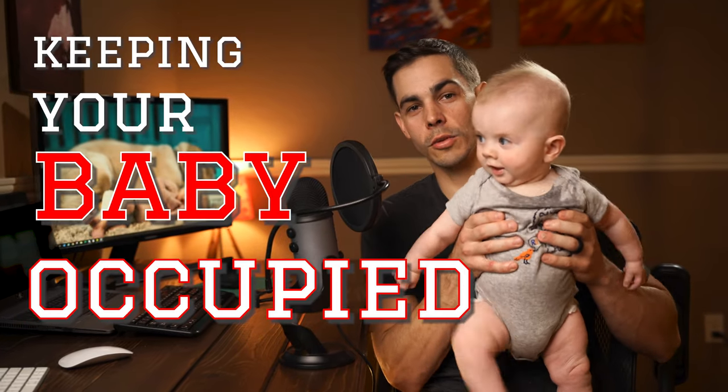Do you feel like you have a hard time keeping your baby occupied every single day? In this video, I'm going to show you some of the items that we use that all cost under $50. So let's jump in.